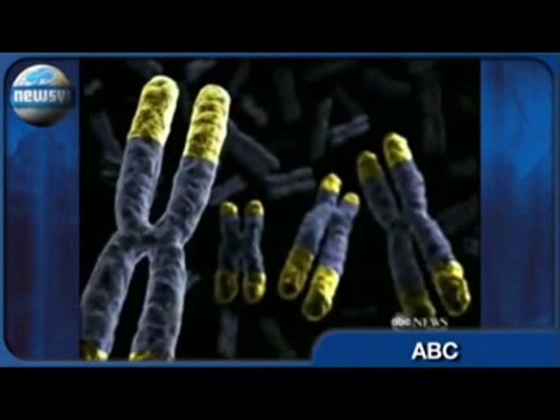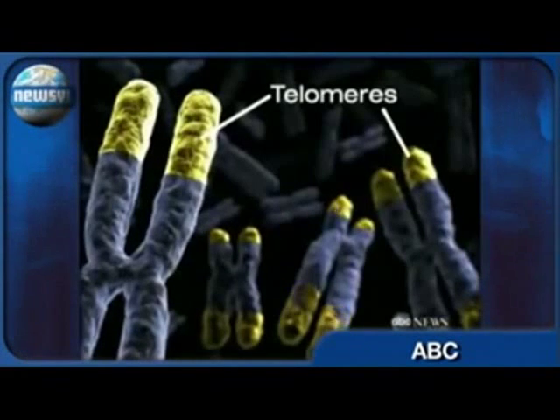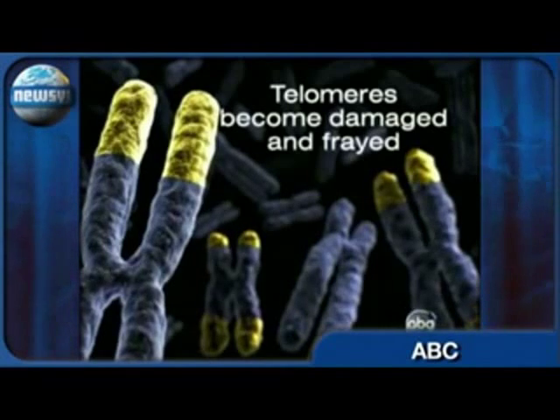The key is something called a telomere. We all have them. They're the tips or caps of your chromosomes. But as you grow older, the telomeres become damaged and frayed, and as they stop working, we start aging.